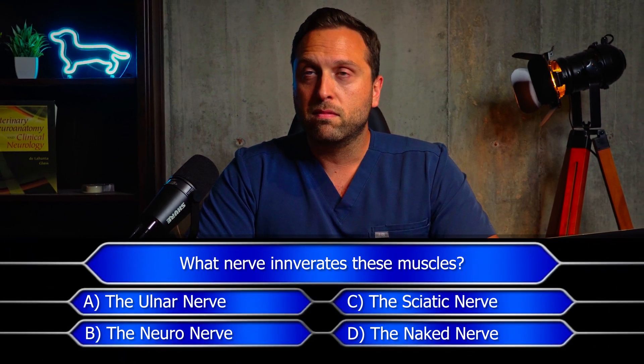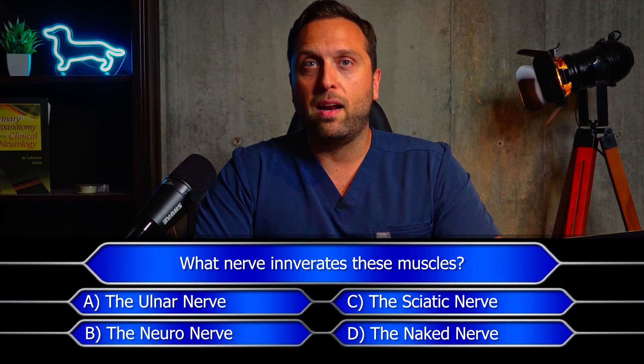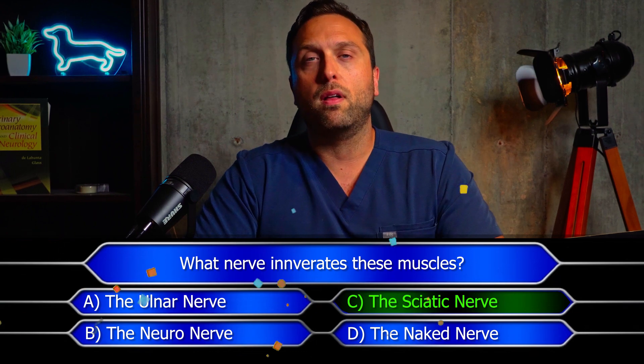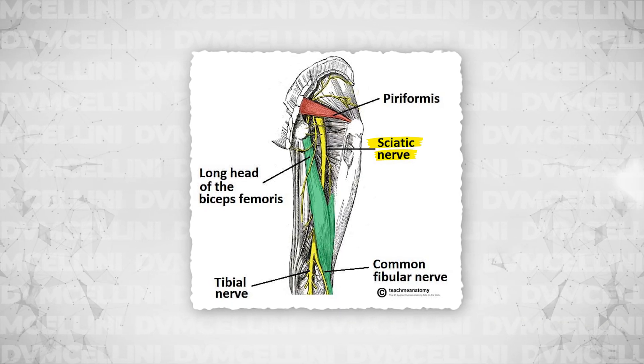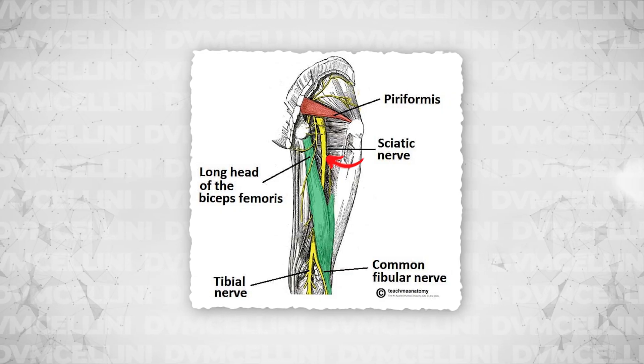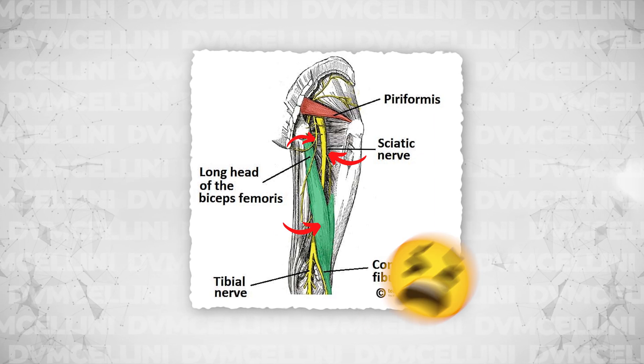Now all muscles need nerves to function normally, and this is no exception. Can you guess what nerve innervates these muscles? If you said sciatic nerve, you are correct. These muscles are all innervated by branches of the sciatic nerve, which originates from the lower portions of the spinal cord. It's important to note that any problem that damages or causes loss of function of the sciatic nerve, its branches, or the muscles and tendons themselves can result in weakness of varying qualities that we'll show coming up.